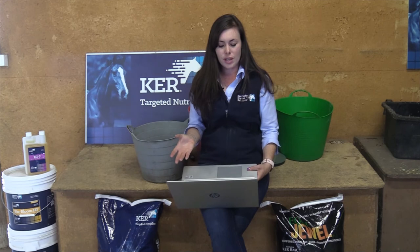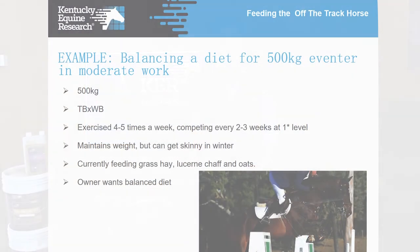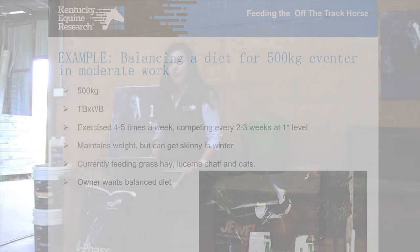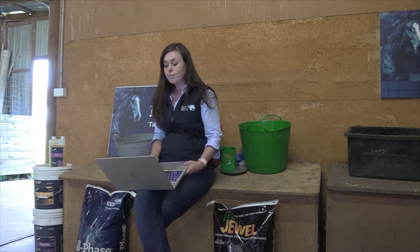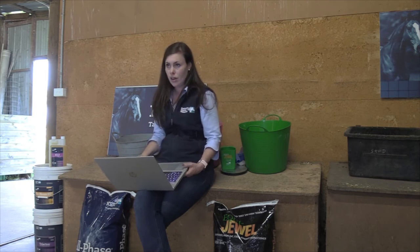Let's go through an example ration. We have a 500-kilogram eventer in moderate work — a half-blood thoroughbred cross worked four or five times a week. This horse maintains weight usually but can get a little bit skinnier in winter, which is not uncommon for a thoroughbred. It currently gets a diet of grass hay, loose chaff, and oats, and the owner wants to make sure the diet is balanced. The first slide shows what happens if the horse is on a pasture and forage-only diet.